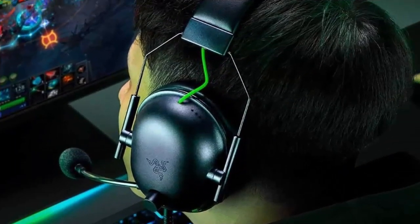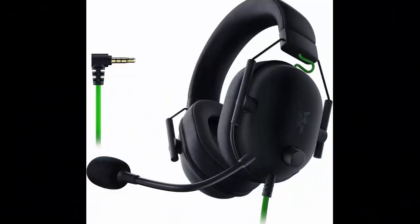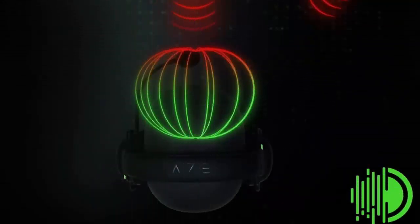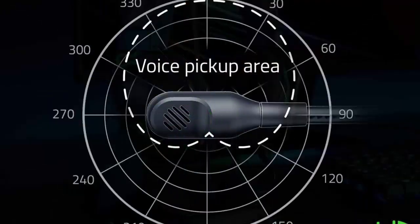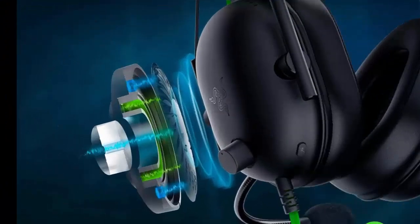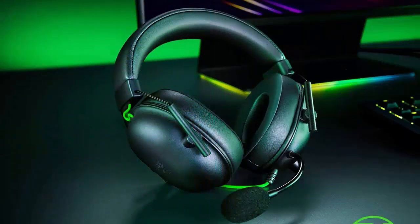Lightweight design at just 240 grams with breathable foam ear cushions. The Black Shark V2X is engineered from the ground up for maximum comfort. Hyper-clear cardioid mic with improved pickup pattern ensures more voice and less noise as it tapers off towards the mic's back and sides. Cross-platform compatibility works with PC, Mac, PS4, Xbox One, and Nintendo Switch via 3.5mm jack — enjoy an unfair audio advantage across almost every platform. Xbox One stereo adapter may be required, purchased separately.